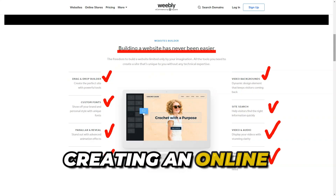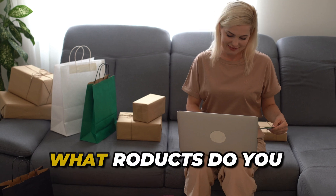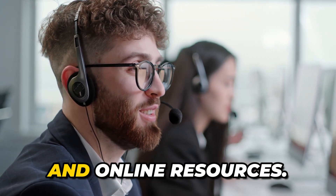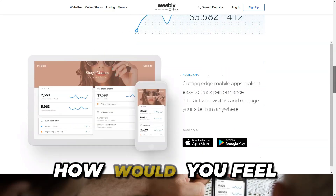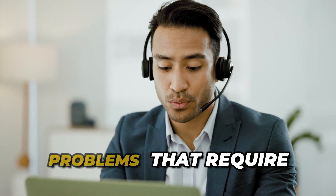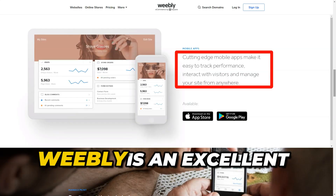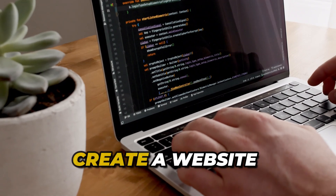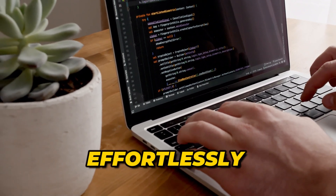Did you know that creating an online store can be that simple? What products do you want to sell online? Weebly offers support through email, chat, and online resources. How would you feel knowing there's always someone ready to help? Weebly is an excellent choice for small businesses, freelancers, and anyone looking to create a website quickly and effortlessly.